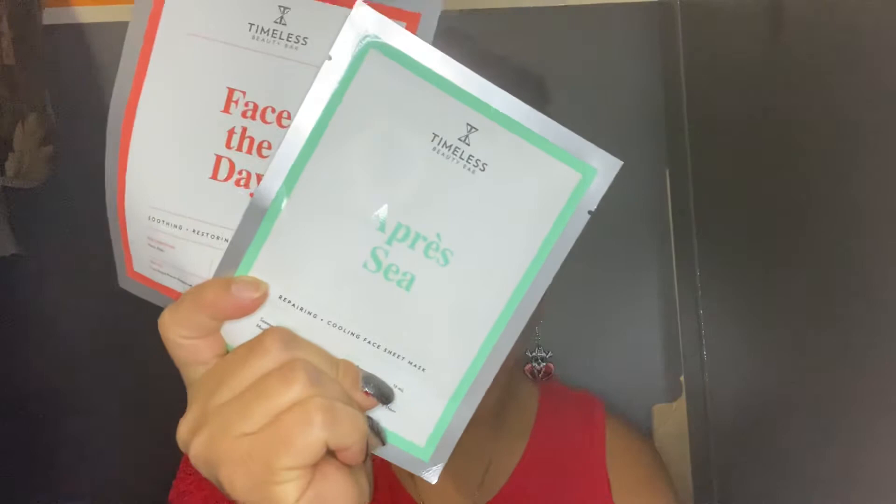The next item is a set of face masks, retails for $5 each mask. You take it off and put it on your face. I love them because they kind of make me feel like I'm in a spa somewhere.